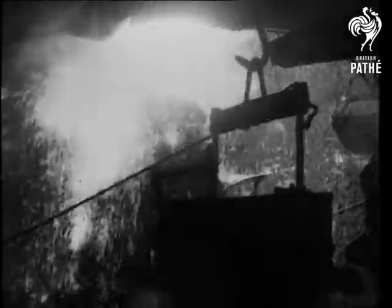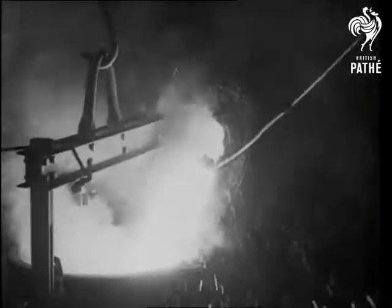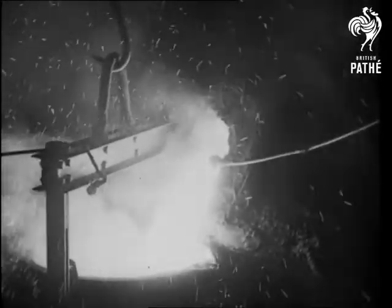In some ways, steel making is like cooking. For next comes the mixing of finely calculated amounts of carbon, silicon and manganese alloys to produce the high-quality steel for which Britain is world famous.